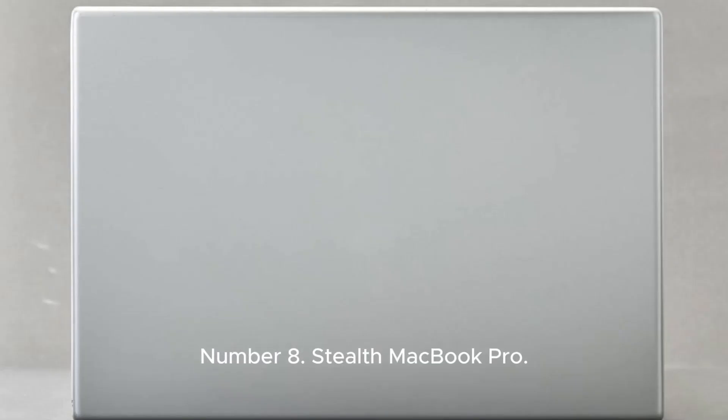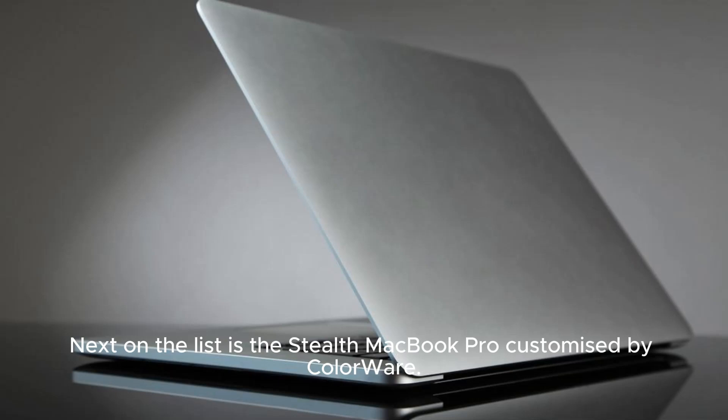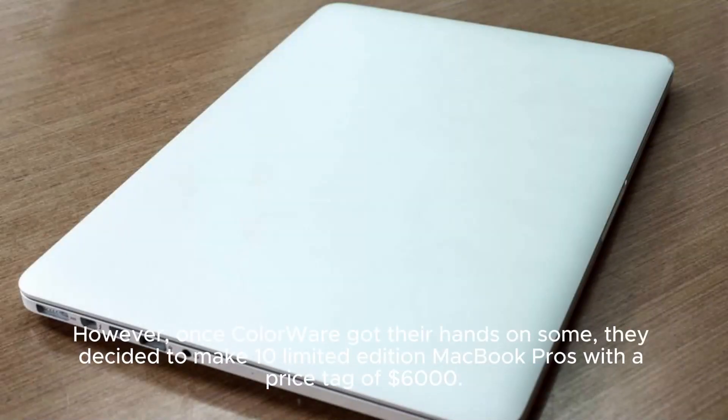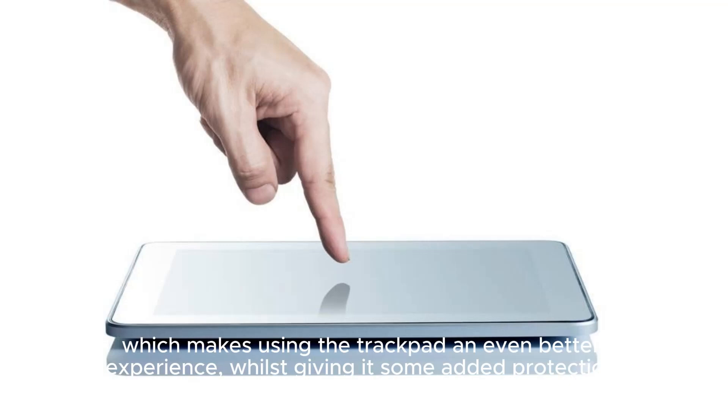Number 8: Stealth MacBook Pro. Price: $6,000. Next on the list is the Stealth MacBook Pro, customized by Colorware. Normal MacBook Pros are already pretty pricey, selling for around $1,500 for a 15-inch model. However, once Colorware got their hands on some, they decided to make 10 limited edition MacBook Pros with a price tag of $6,000. For your $6,000, you'll get a super cool zero-gloss finish and custom-made matte screen, as well as soft-touch technology, which makes using the trackpad an even better experience whilst giving it some added protection.